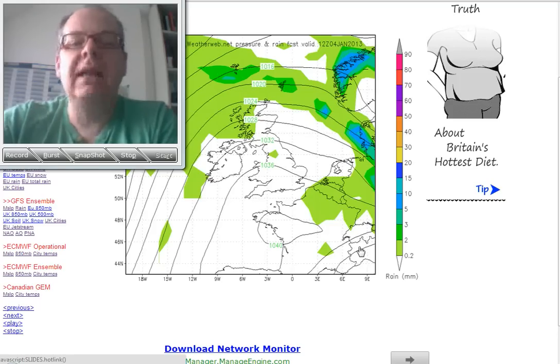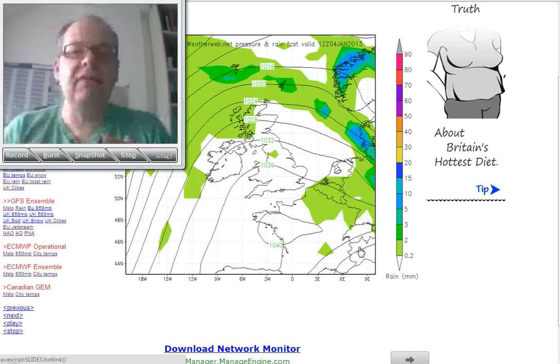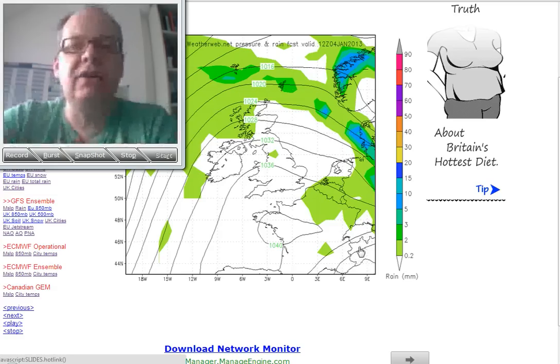Hi everyone, Simon Keelink here, and it's Friday the 4th of January. Thanks again for watching weatherweb.net. The site is kept free of charge by the adverts you see around the site, and by you coming back to weatherweb.net and using the charts etc. — that's what keeps us all free of charge. So thank you for doing that.